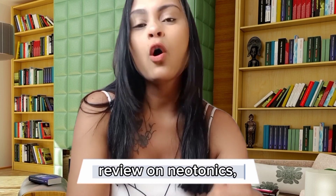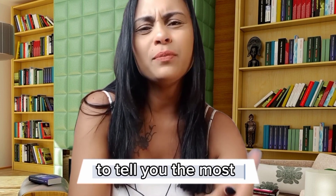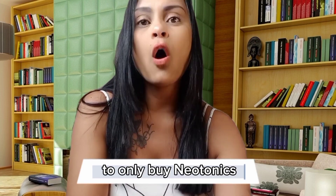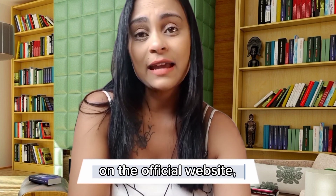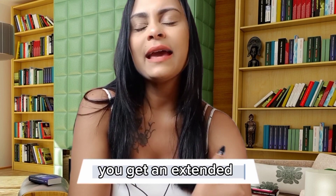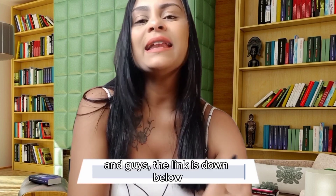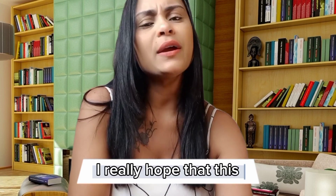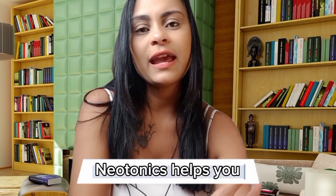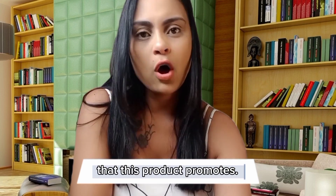That was my quick review on Neotonics — a straightforward review to tell you the most important information before you actually decide to buy this product. Please make sure to only buy Neotonics on the official website. You will get the official product with all its benefits, an extended 60-day money-back guarantee, and you also get some free bonuses. The link is down below in the description of this video. I really hope that this video has helped you in some way, and I hope that Neotonics helps you improve your quality of life and many other benefits that this product promotes.